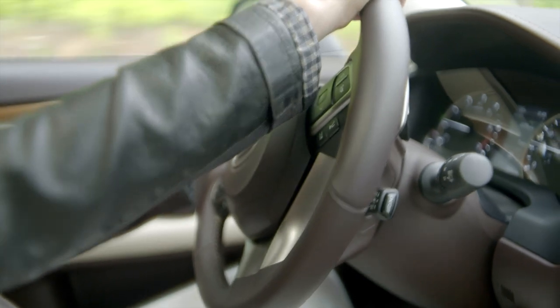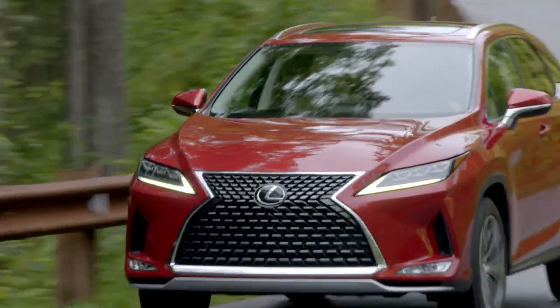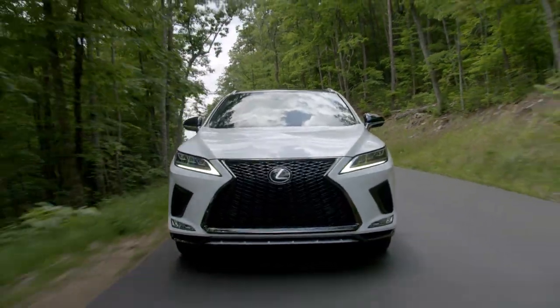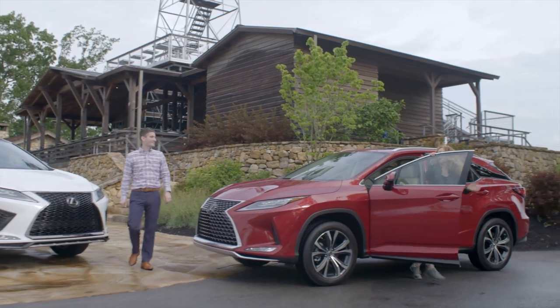Hey, Chad. Hi, Risa. I'm almost up to the fire tower. Me too. I am loving this. I'll see you soon. Hi, Risa.